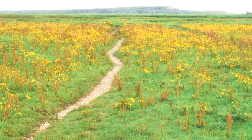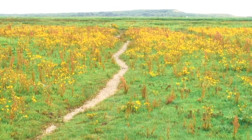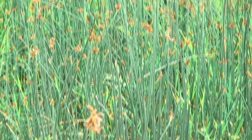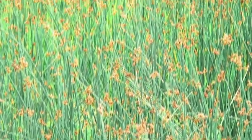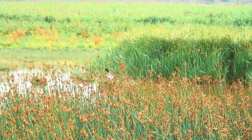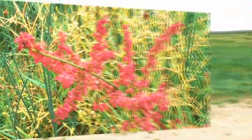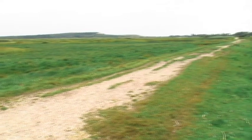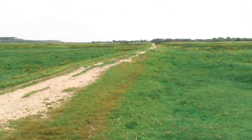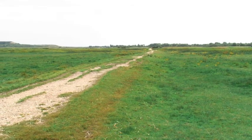It's muddy out here but I've found the path. I'll just keep following this trail — not sure where it goes, but we'll take a look.